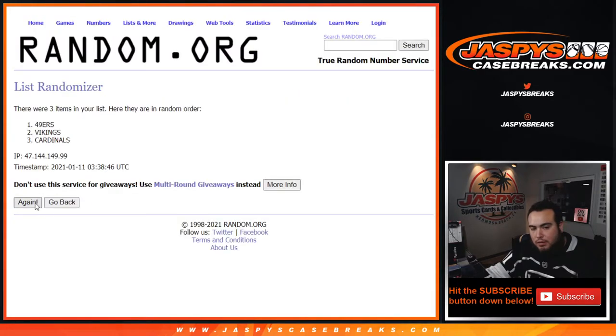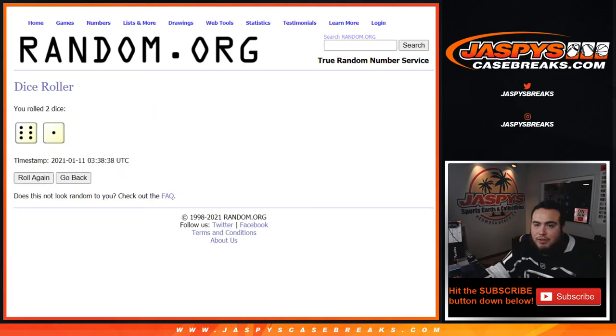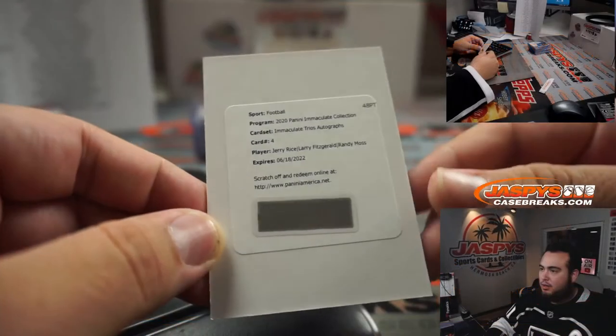One, two, three, four, five, six, seven — staying with the Cardinals after seven times. Six and a one — Cardinals. Larry Fitzgerald winning the matchup between those three after seven times. Congratulations, Michael Hughes, with the Cardinals!